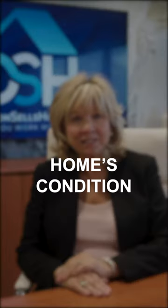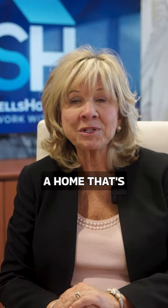Three: home's condition. This has a major impact on your home's value. Some buyers will pay up to $15,000 or $20,000 more for a home that's well-maintained.